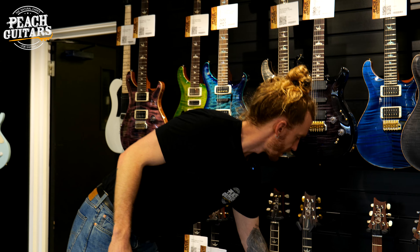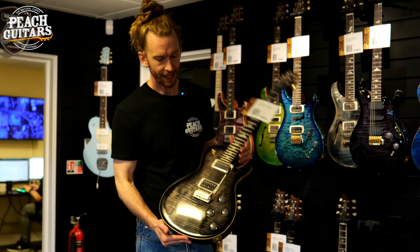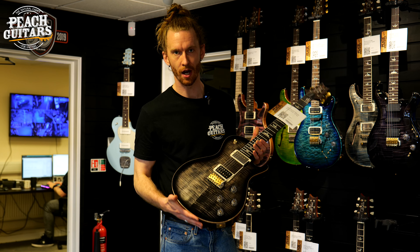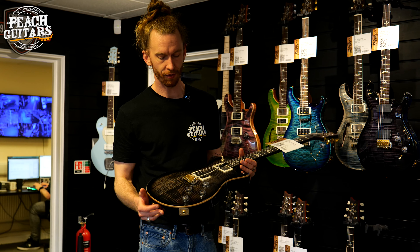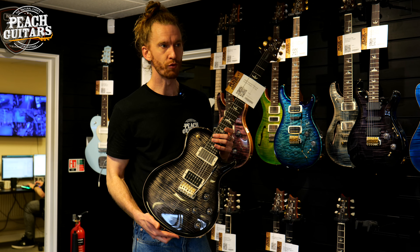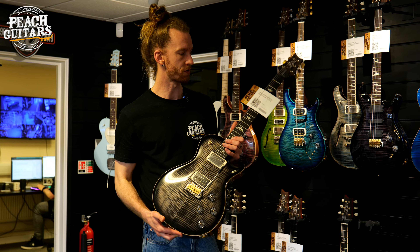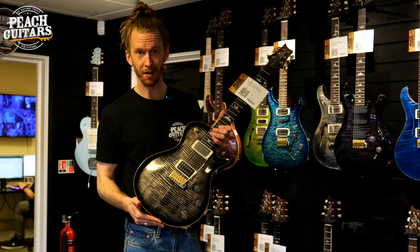During Around the Showroom episode two I pointed out a PRS Tremonti model to show the binding where they stain that maple top right up to the edge, leaving natural maple as the binding. That got me thinking to pull out another Tremonti model — this is a Tremonti in a beautiful charcoal burst. The Tremonti was the second signature model offered by PRS and they offer it in a stoptail as well as tremolo. If you haven't come across Mark Tremonti's playing — he's in Creed, Alter Bridge, and his own solo project. He's an amazing rhythm player, incredible writer, and has really worked at being a melodic lead guitar player.